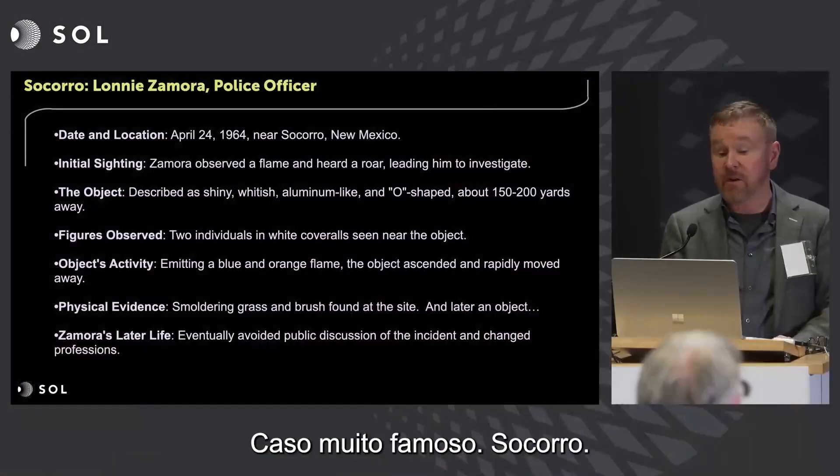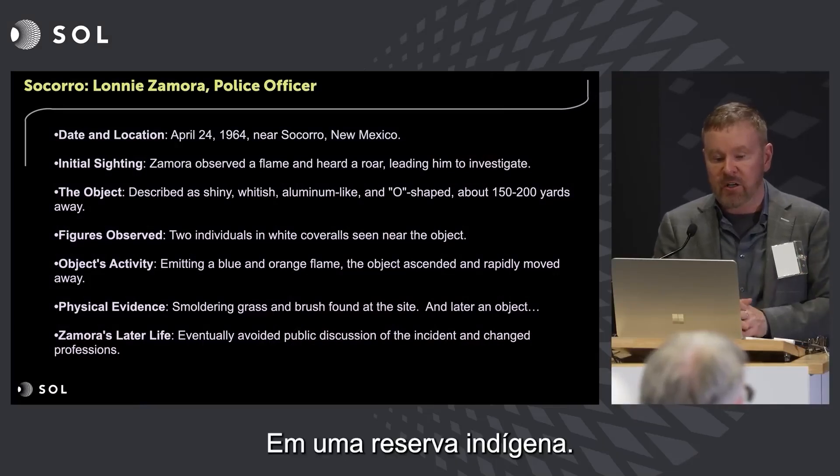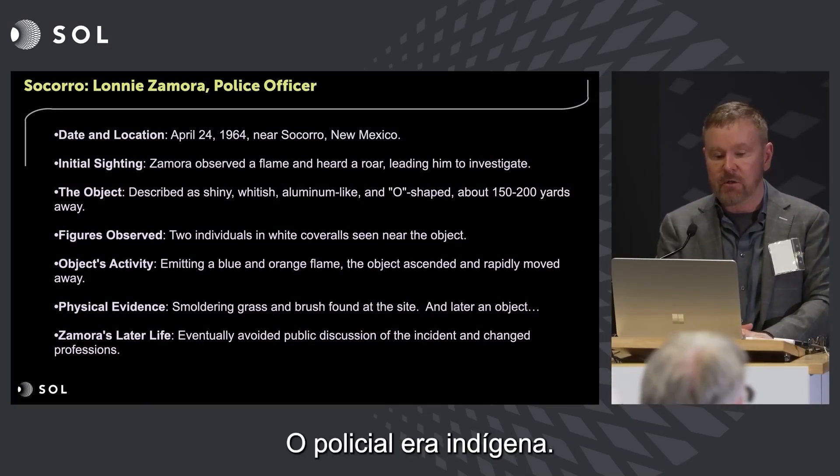Here's another case, a very famous case: Socorro. This is something from Jacques. On an Indian reservation, the police officer was an Indian.